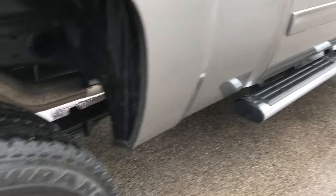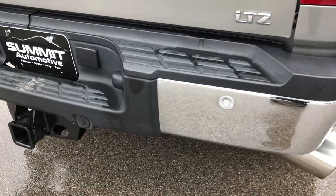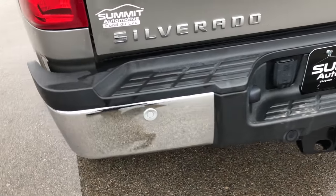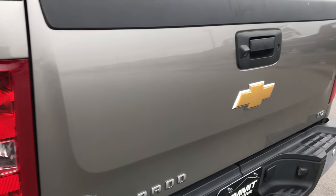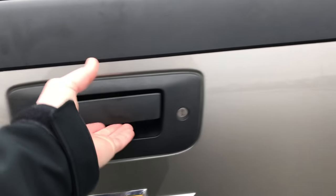Factory chrome step bars. Chrome-tipped exhaust. Rear bumper is absolutely perfect, no dents or dings on that. It has the backup sensors. Tailgate is absolutely perfect, no dents or dings on that. And it has a spray-in bed liner and the bed itself is in really nice condition.